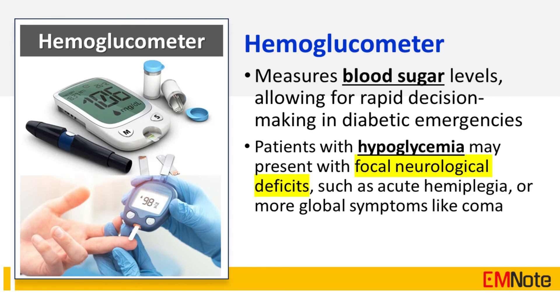The hemoglucometer measures blood sugar levels, allowing for rapid decision-making in diabetic emergencies. Patients with hypoglycemia may present with focal neurological deficits such as acute hemiplegia, or more global symptoms such as confusion or coma.